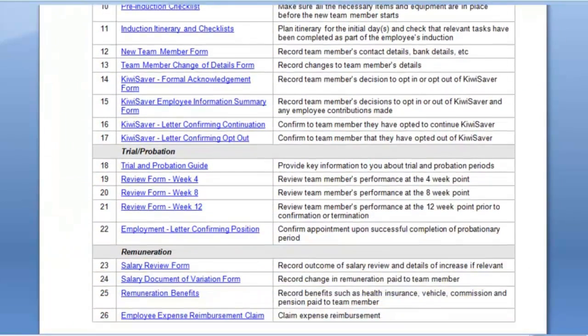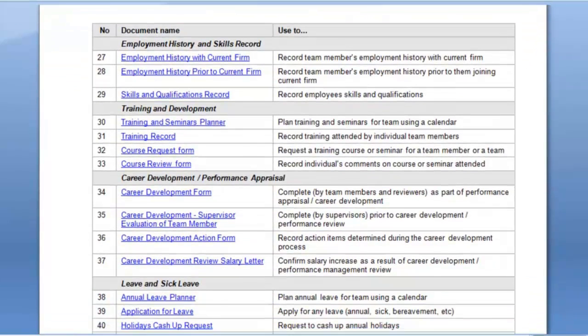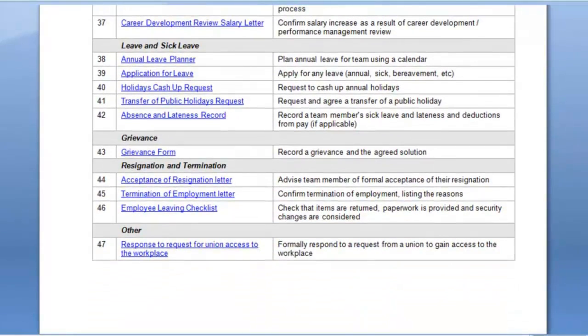You can see that the kit includes a number of documents around recruitment, induction, trial and probation, remuneration, training and development, performance appraisal, leave and sick leave, even grievance, resignation and termination.